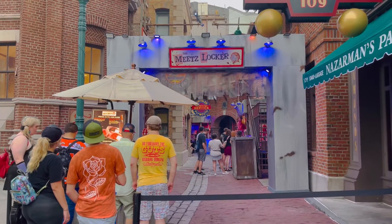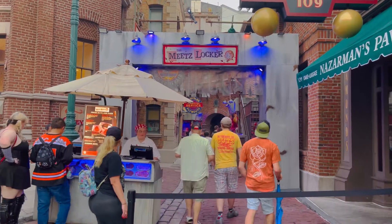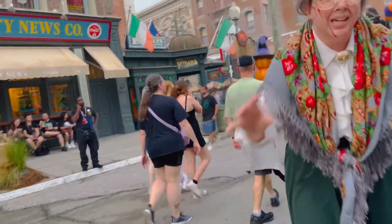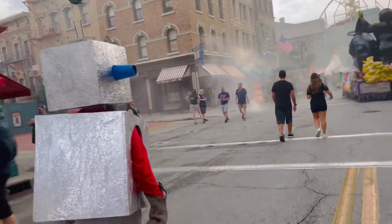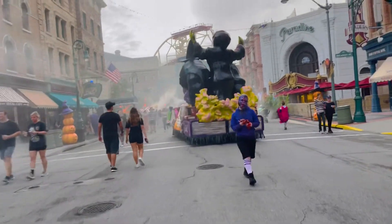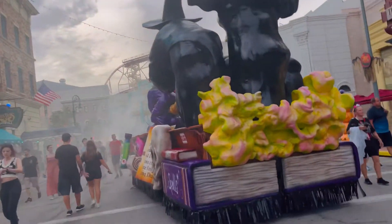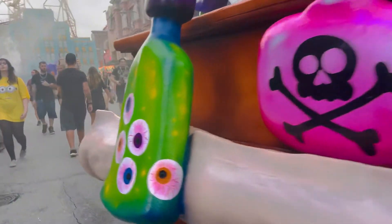And here we are at the Meats Locker — they have some snack options like this raspberry Rice Krispie treat and a gummy heart, among a few others. Lots of really cool scare actors on the street, including this little robot — love this one. And this road is so cool, oh my gosh. This float has three witches on it — one in the front, two in the back — with some skulls and this poison apple book.